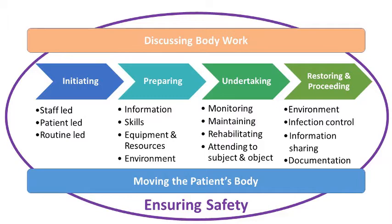After a body work instance had been initiated, there was some preparing work that went on. This was where staff would gather the information they needed to do the task, have the right skills, the right staff member for the right body work interaction, and get the equipment and resources ready, as well as modify the environment ready for that body work interaction.